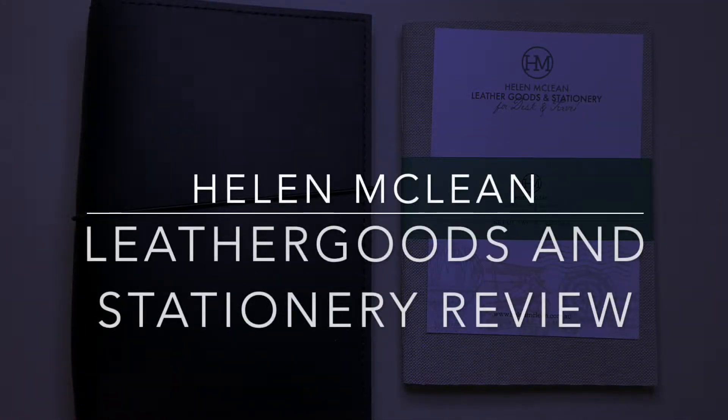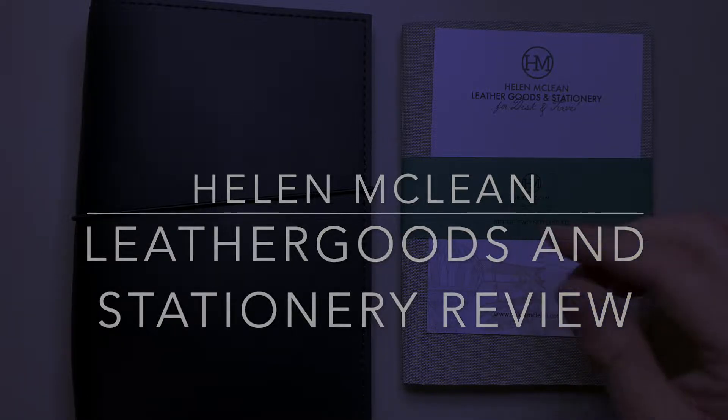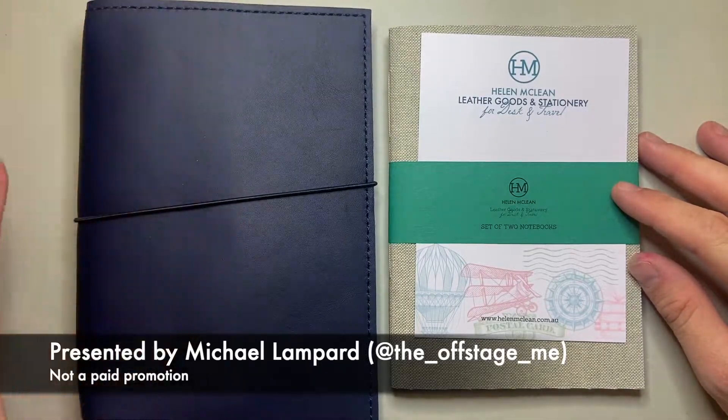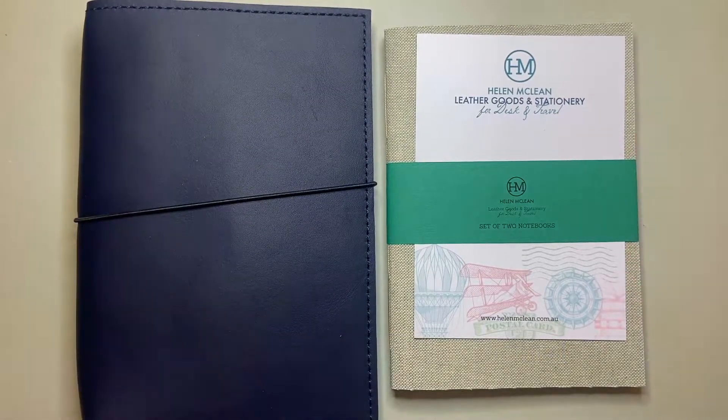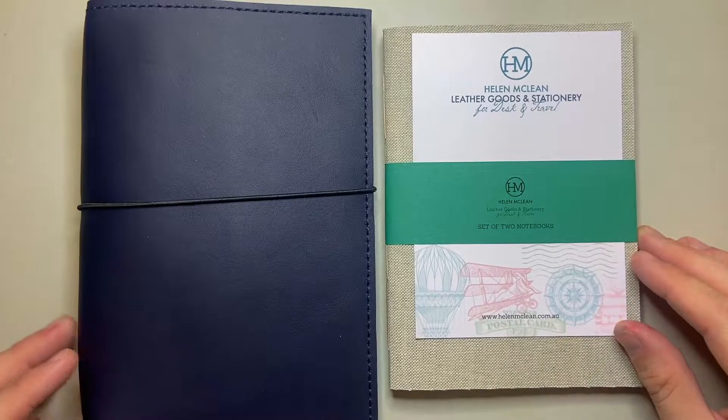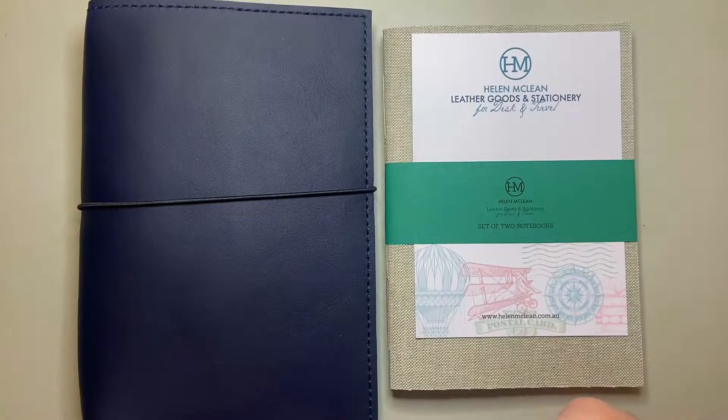Hello and welcome to today's video. This is a video I'm really kind of excited about. So a little while ago, Helen McLean got in touch with me and said that she's in Melbourne and she is based here, and her products are handmade by her here. She wanted to see if I would like to have a look at some of her stuff, and I'm so glad she reached out.